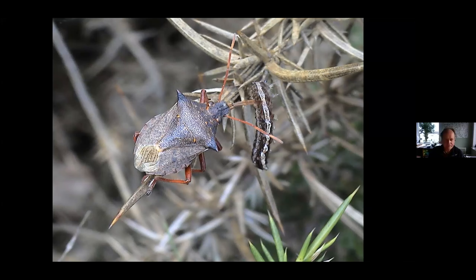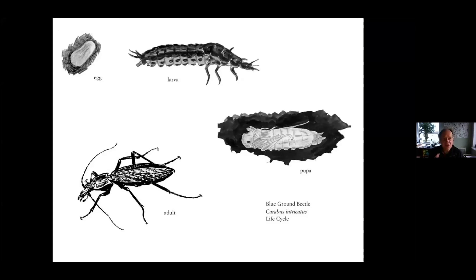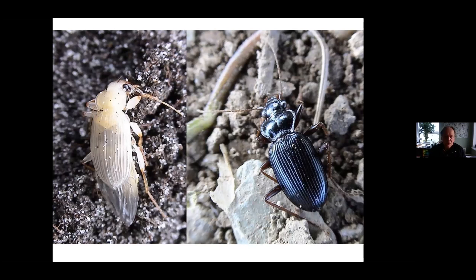Beetles, like butterflies and moths, have a complete metamorphosis. They start off as an egg, turn into a larva — the feeding and growing stage — then a pupa in which the larva's body transforms into the adult, and then the adult beetle lives a varying amount of time from a few days to a few years. Also like butterflies when they first emerge, beetles have to expand their bodies and wings. They emerge from the pupa and pump up their body, and they're often quite pale at this time, known as the teneral form. This little ground beetle starts off almost white but remains underground until it darkens up and then emerges as a hardened adult.